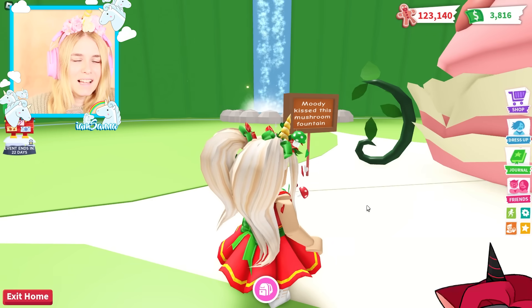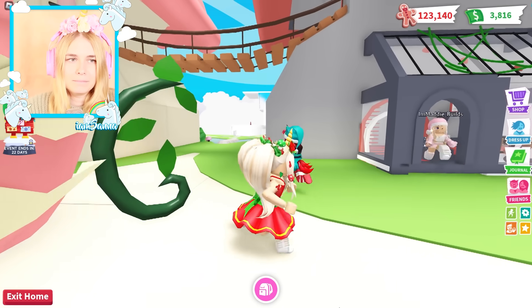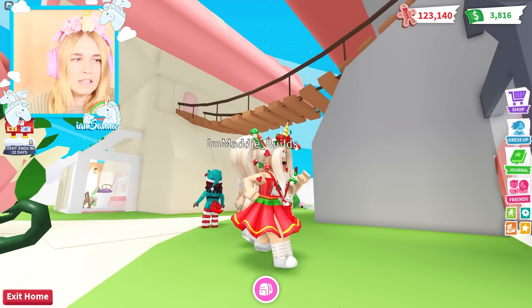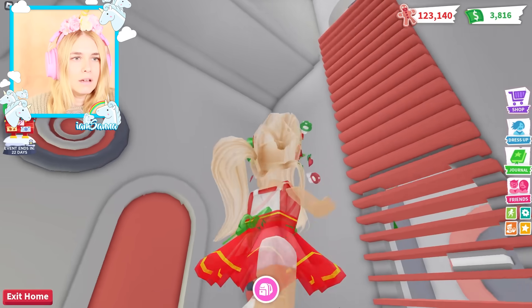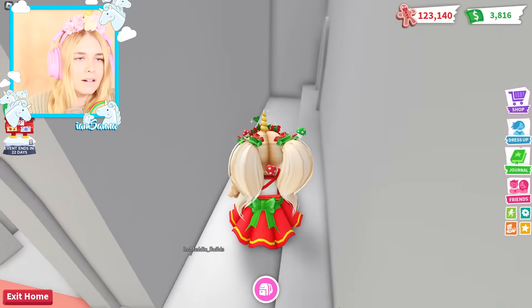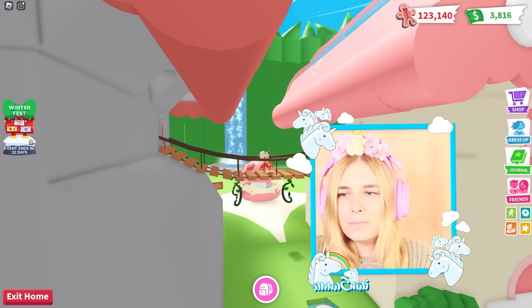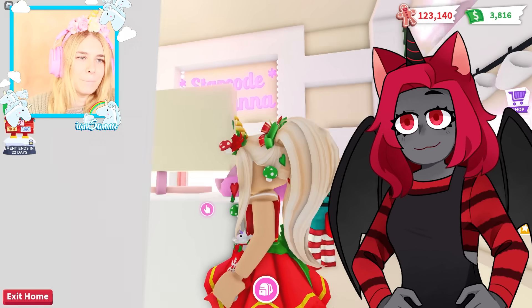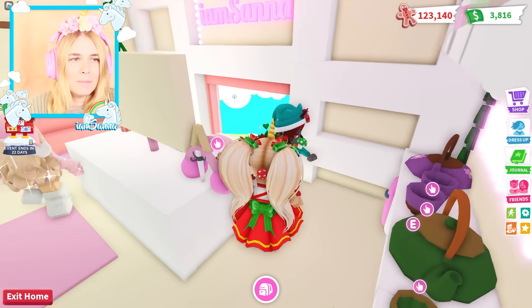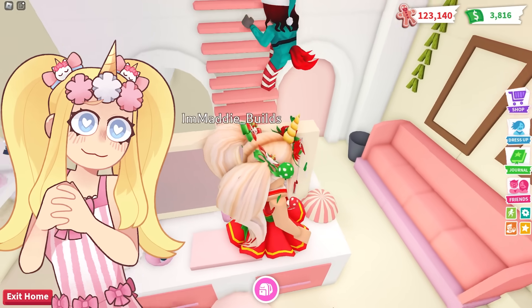Another bathroom - more places to poop! It's just amazing. Some more coffee around here. Moody, did you kiss this mushroom fountain? I did not! Oh my gosh, I love that there's actually a path. Wait, there's a bridge! Maybe from the bedroom - yes, yes! Look, there's a bridge. No way, there's a bridge from your mushroom to mine! I can't believe we have our own little mushroom to live in. Star code: I am Sanna when buying Robux!